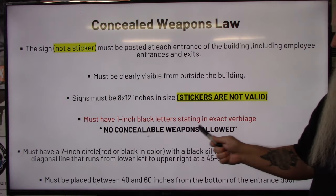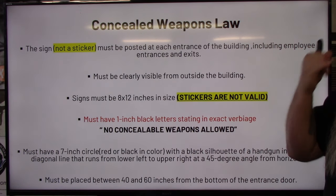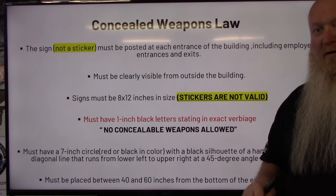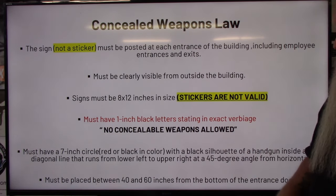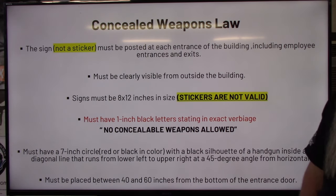The 'no concealable weapons allowed' language covers the business whether you conceal carry or open carry. Because once you get your permit in the state of South Carolina, you can conceal carry or open carry. So that verbiage covers that business whether you conceal carry or open carry.